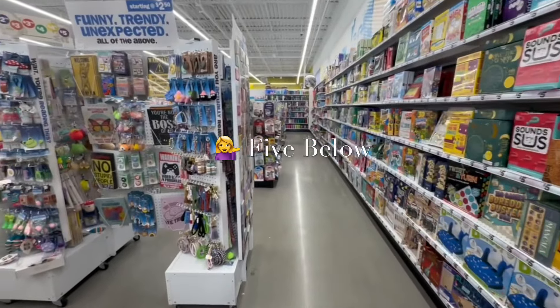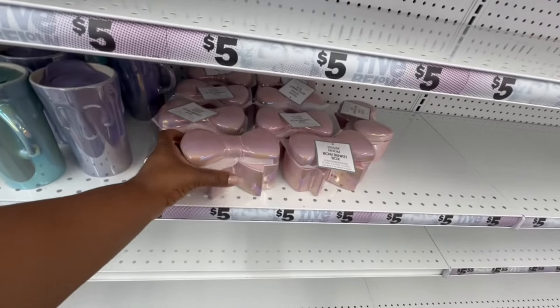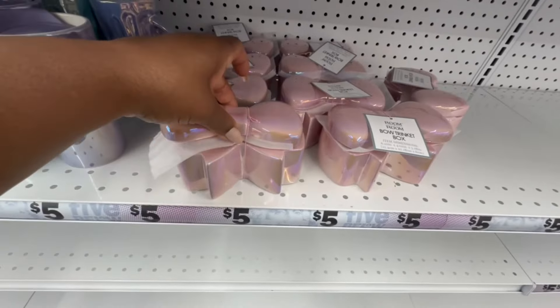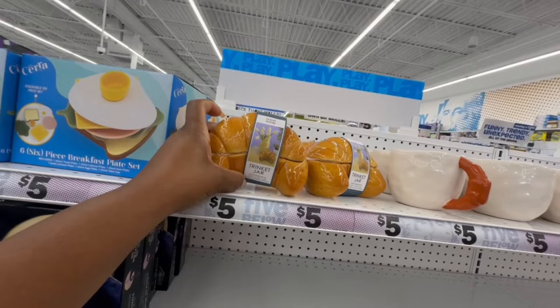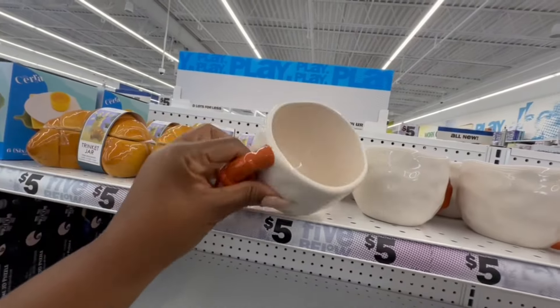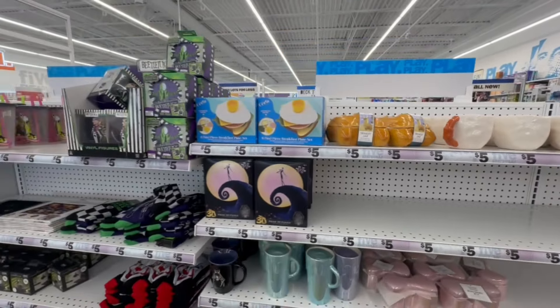Hi guys, welcome back to Five Below! How cute are these bow trinket boxes? They are just so adorable. I only see it in this pink — it is so pretty. They also have the traveling mugs in iridescent, and this croissant trinket jar is another cutie pie. The croissant handle on this mug is so nice.